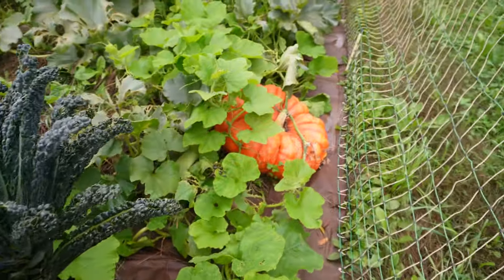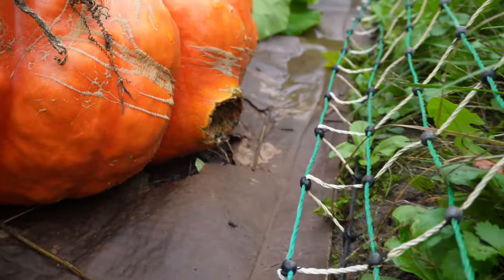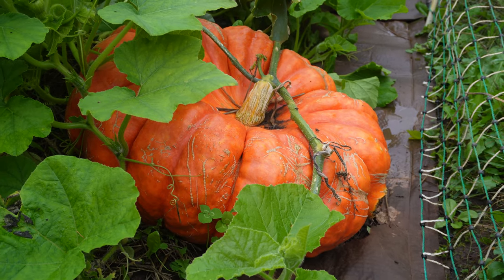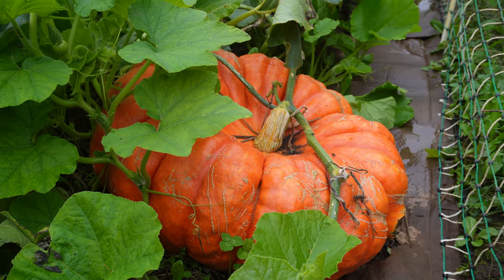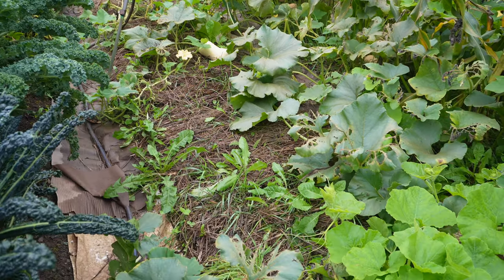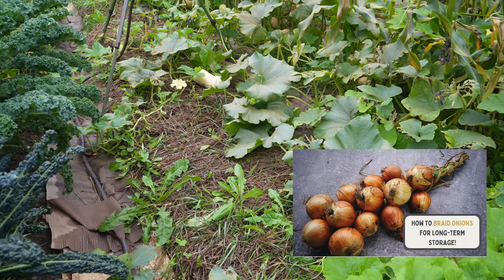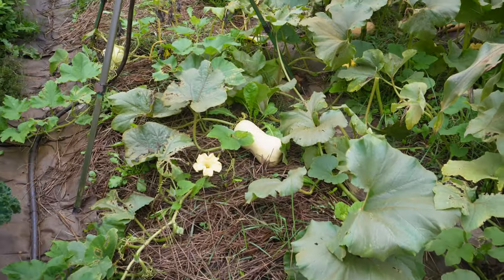Over here is the biggest pumpkin I've ever grown — I'm pretty excited, but also a little sad. There's a hole on the side from getting too close to my electric fence, so it won't be good for long-term storage. When I'm ready to pick it, I'll process it all into pumpkin puree and freeze it in different portion sizes — one cup, two cup, three cup, whatever my recipes call for. The area next to it is largely empty — this is where all my onions were. They're already done, curing, and a lot of them are already braided and in storage. I have a YouTube video on how to braid onions if you'd like to see that method.